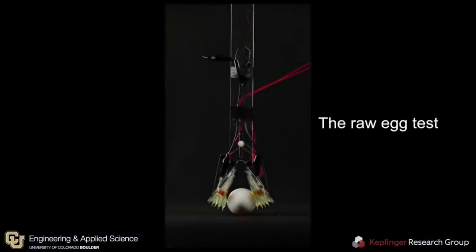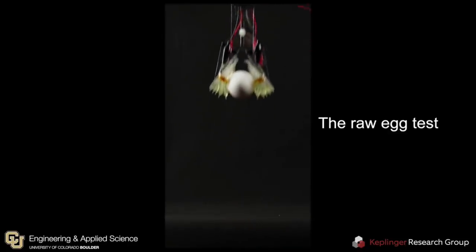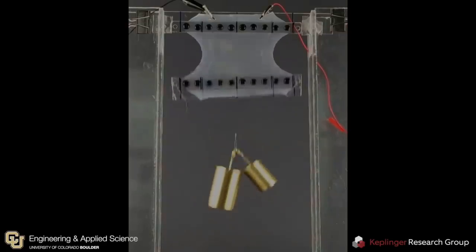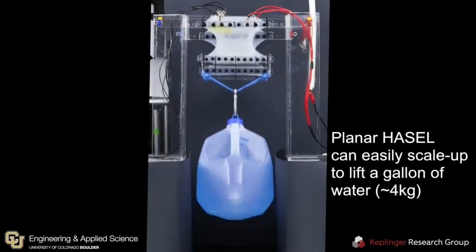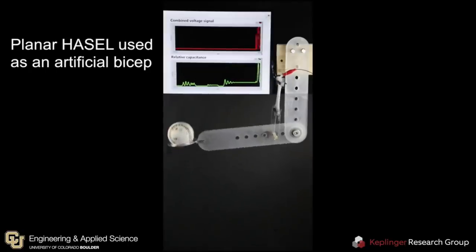The researchers are continuing to improve the technology. The actuators currently take a lot of power, but they are working on devices that will operate on one-fifth of the power. They have secured patents for the technology and are currently exploring commercial opportunities — who wants to see Boston Dynamics or Hanson Robotics license this tech?